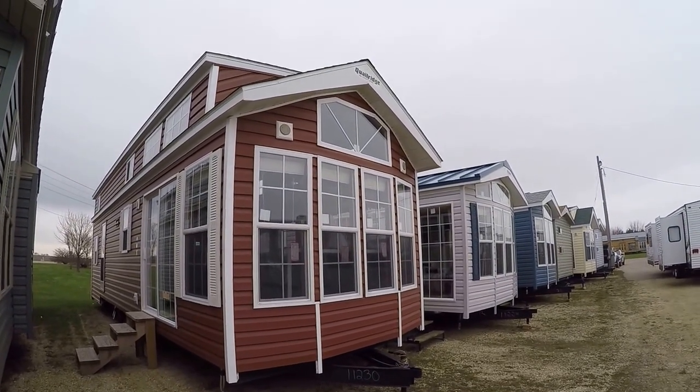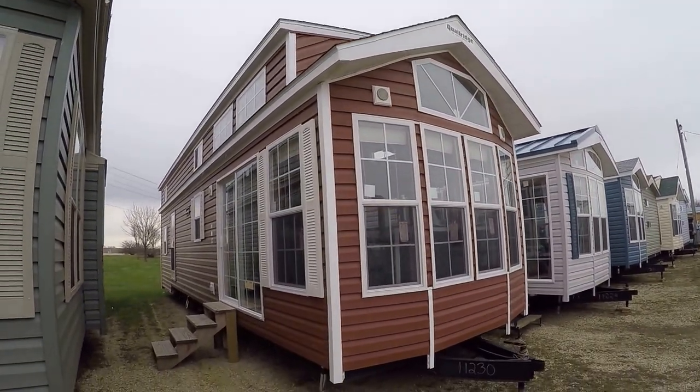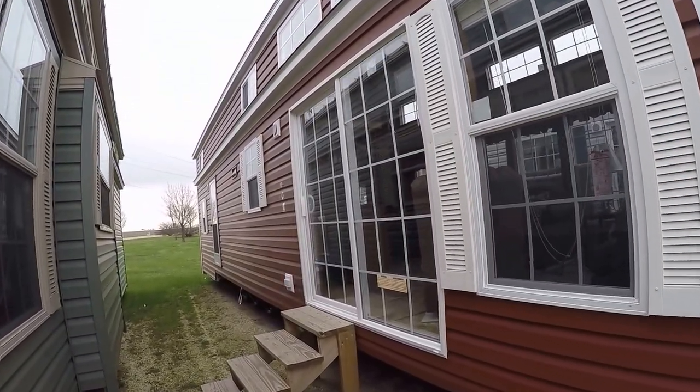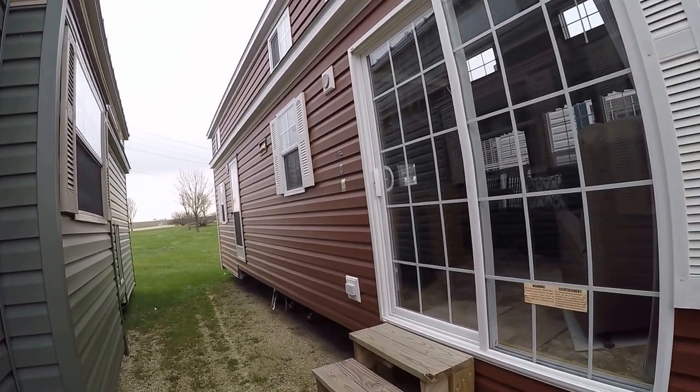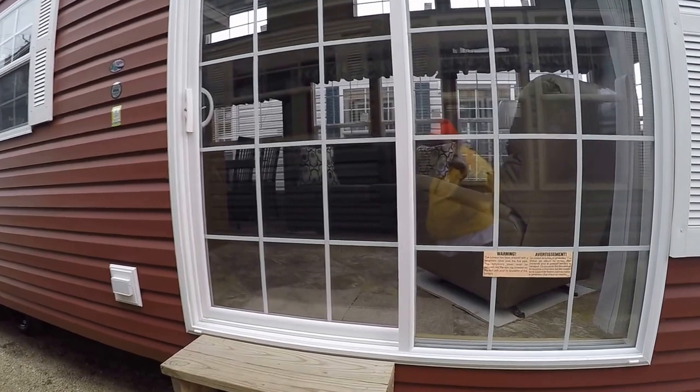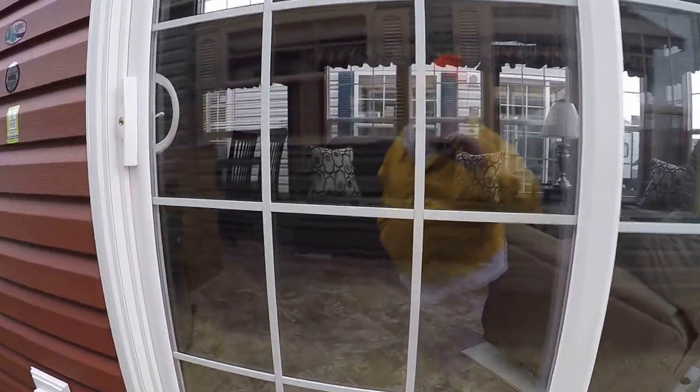It's got a trapezoid window in the front with two lights. You've got a light by each of the doors. There's a six-foot sliding patio door and a house type back door. It's sleeting so I'm going to head inside. This trailer lists for about $54,000.